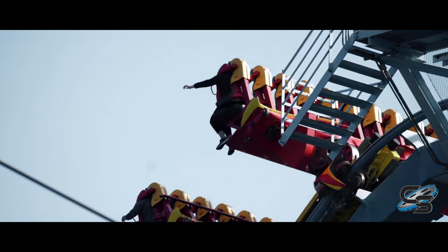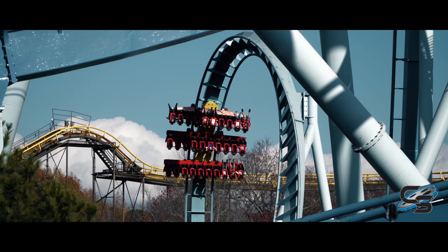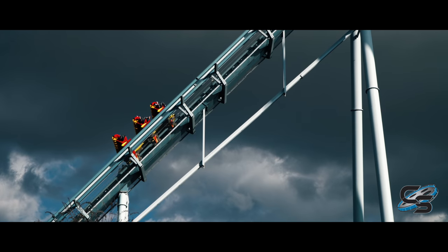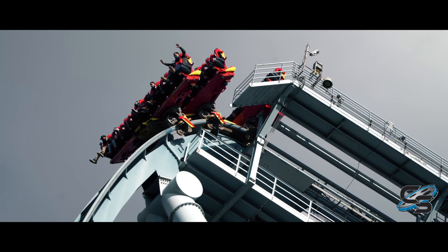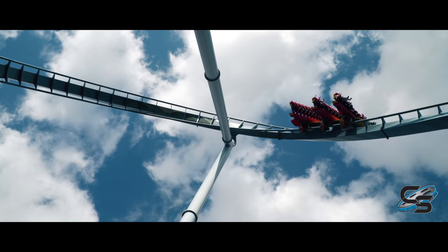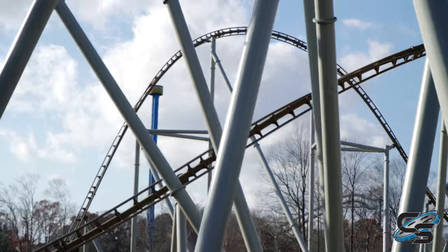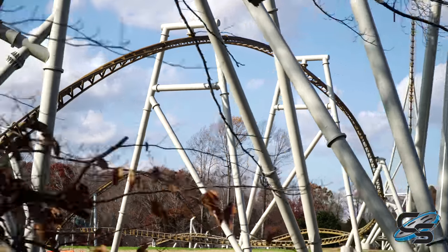This was the first dive coaster I ever rode. I grew up going to Busch Gardens Williamsburg, and when I was a kid, this ride was certainly intimidating. For someone that didn't ride big roller coasters, who wouldn't be intimidated looking up over 200 feet in the air watching riders get hung over a vertical drop before plunging straight down at over 70 miles per hour? That's pretty scary, and that's why this ride is a big crowd pleaser at Busch Gardens — excluding Pantheon, which had not opened yet at the time of this making, and which I know will be my favorite ride when it does open.